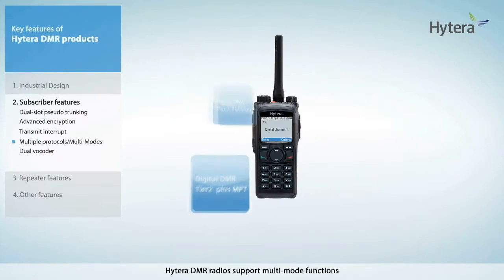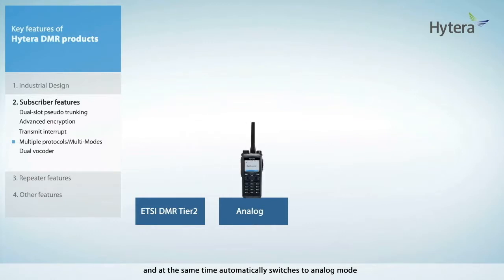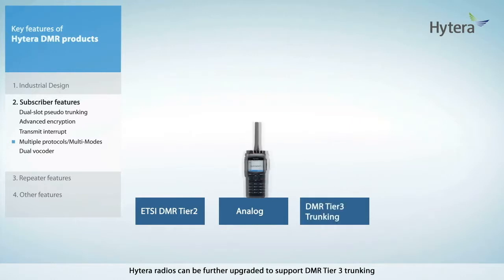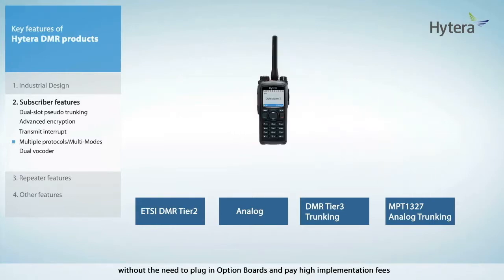To facilitate migration, Hytera DMR radios support multi-mode functions. For example, in the conventional mode, Hytera DMR radio supports ETSI DMR Tier 2 digital mode and at the same time automatically switches to analog mode when it needs to communicate back to existing legacy analog radios. Hytera DMR radios also provide software support for 5-tone, DTMF, and MDC1200 when operating in analog mode. Hytera radios can be further upgraded to support DMR Tier 3 trunking, and also upgraded to support MPT1327 analog trunking, without the need to plug in option boards and pay high implementation fees.